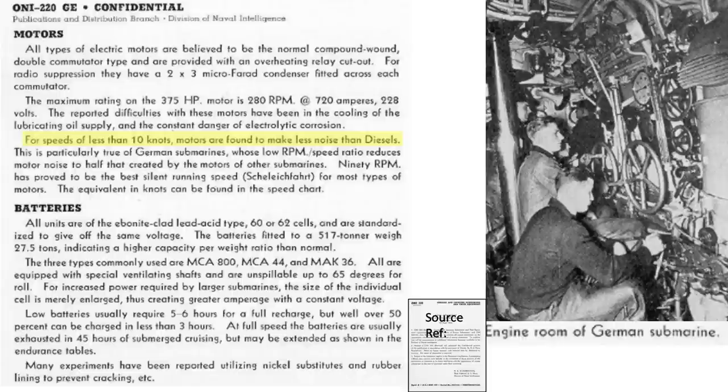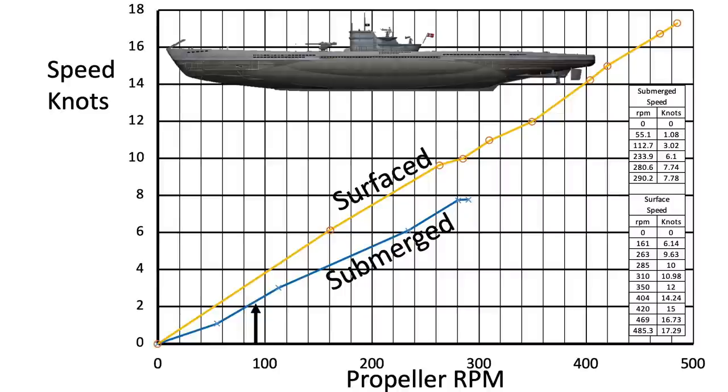The electric motors make less noise than diesel engines at speeds less than 10 knots. German submarines have a low RPM-to-speed ratio, which reduces their noise output to half the motor noise of other submarines. A propeller speed of 90 RPM provides the best silent running speed, and 90 RPM equates to a submerged speed of 2.2 knots.